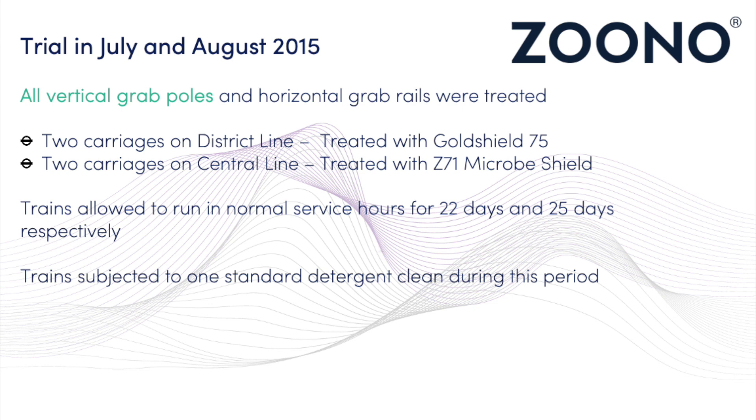In July and August 2015, trials for the effectiveness of different sanitisation solutions were conducted, including the Z71 microbe shield. Trains were allowed to run in normal service for 22 days and 25 days respectively. The trains were subjected to one standard detergent clean during this period, showing Zuno's effectiveness at lasting alongside traditional cleaning measures.